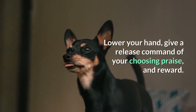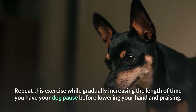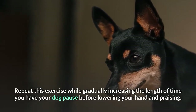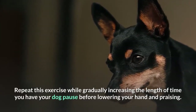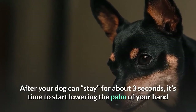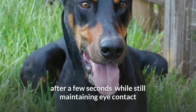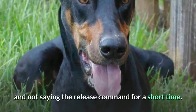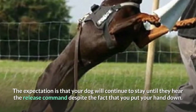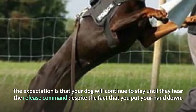Lower your hand, give a release command of your choosing, praise, and reward. Repeat this exercise while gradually increasing the length of time you have your dog pause before lowering your hand and praising. After your dog can stay for about three seconds, it's time to start lowering the palm of your hand after a few seconds while still maintaining eye contact and not saying the release command for a short time. The expectation is that your dog will continue to stay until they hear the release command despite the fact that you put your hand down.